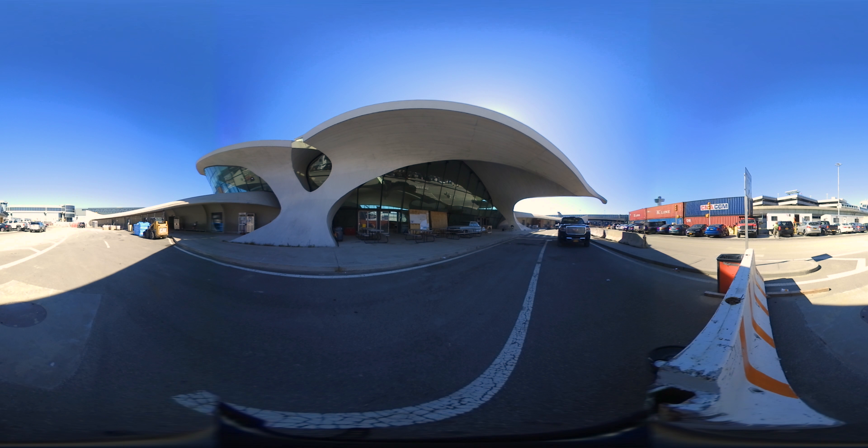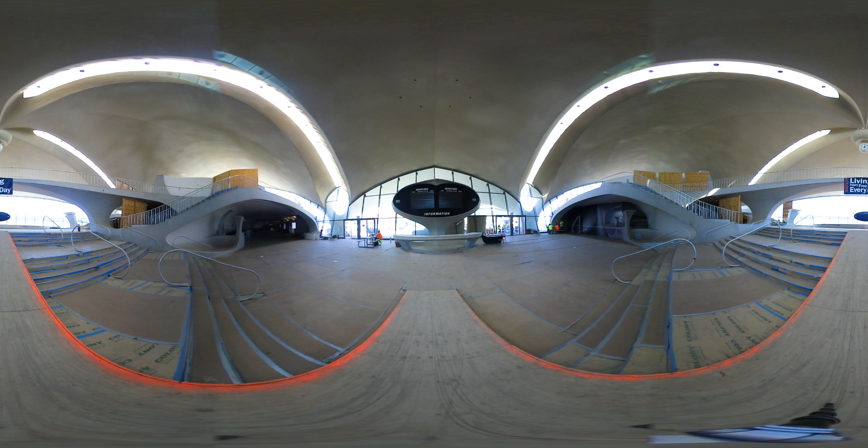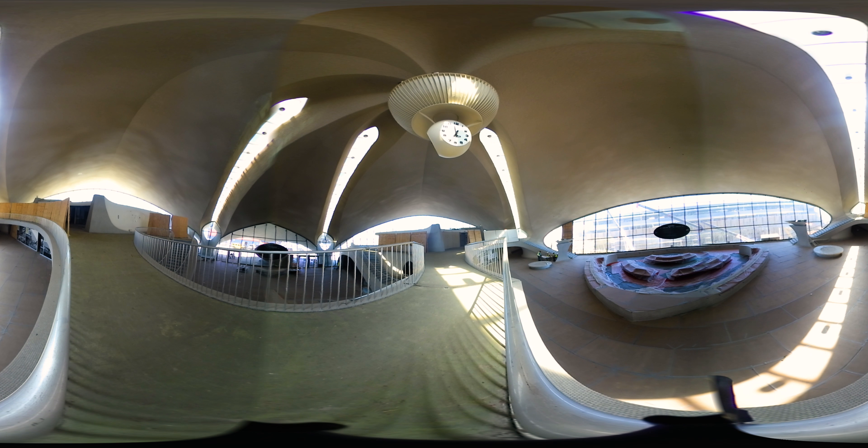The shells of this building are 66,000 square feet and there's only four points of contact with the ground, so it's really the eighth structural wonder of the world. And when you walk through the building, the cavernous space is just spectacular to behold. There's no 90-degree angles in the whole building, and the iconic Saarinen penny tile on the floors.